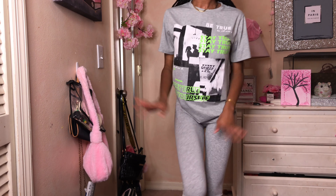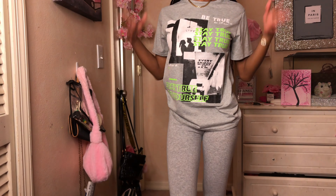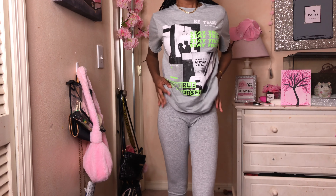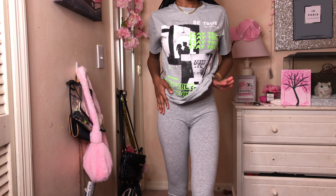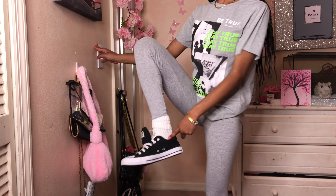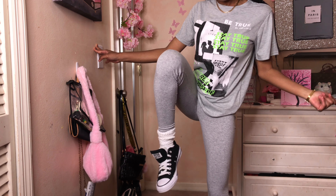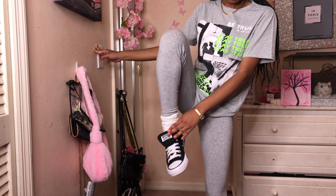It's a chill fit — a gray graphic tee and some leggings, real chill. I got this graphic tee from Shein in an extra small; it just says 'Stay True.' I got the leggings from Kohl's in an extra small — those were like eight dollars, and the shirt was probably eleven. Then I got some slouchy socks from the hair store, and paired it all with black Converses, also from Kohl's.